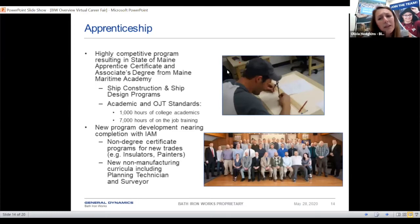We also have an apprenticeship program where you're actually taking classes at the same time as working. It's a four-year program, and once you've completed it, you end with an associate's degree from Maine Maritime Academy in ship construction and ship design programs. It's a competitive program and it's very well run — I would highly recommend looking into it.